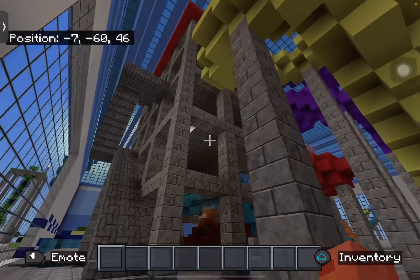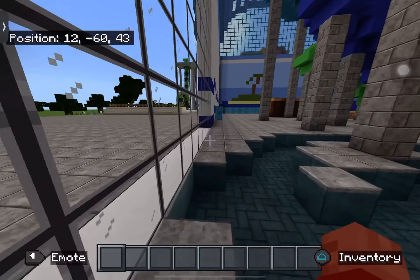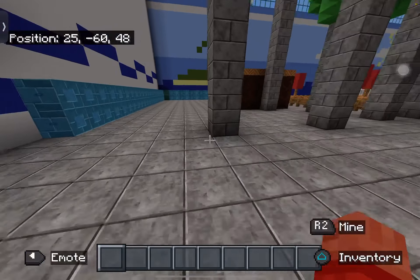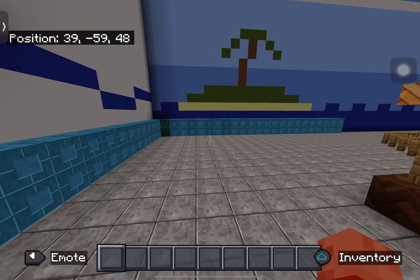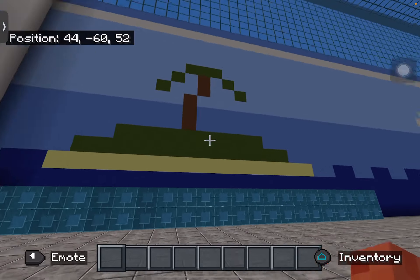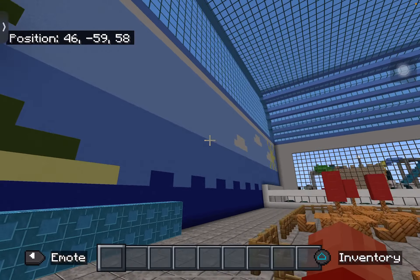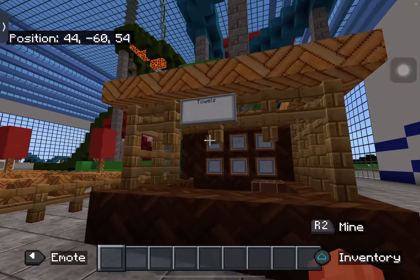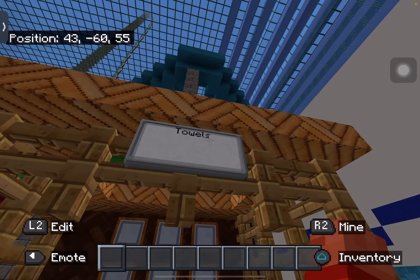Here we have the stairs to the water slides, but I don't want to show you them yet because I'm just going to show you the tour first. I believe we're going on four water slides. Here are the lockers where you could put all your stuff and store everything. And we've got some nice pixel art here just to make the place look nice, and then over here is the spot where you can get your towels and stuff.